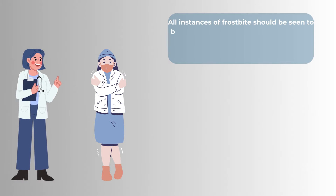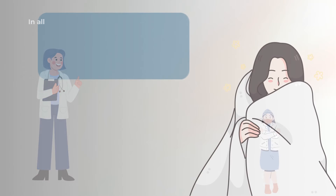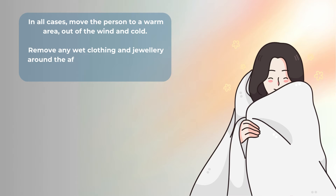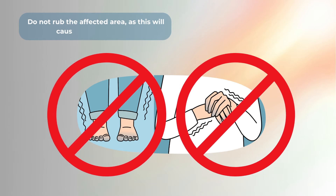All instances of frostbite should be seen to by a medical professional. However, there are some first aid techniques to use in the interim. In all cases, move the person to a warm area out of the wind and cold. Remove any wet clothing and jewellery around the affected area and warm the body with blankets. Do not rub the affected area as this will cause further damage.